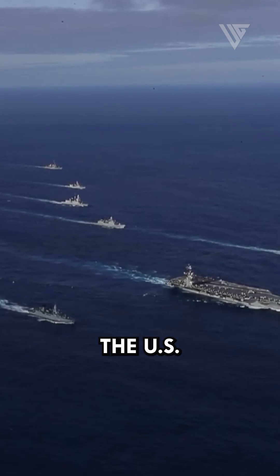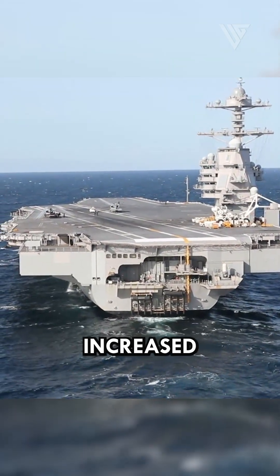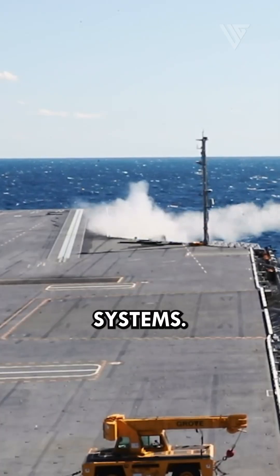There are several reasons why the U.S. needed to build the USS Gerald R. Ford and the other Ford-class carriers. The Ford-class carriers have increased capacity — they are larger and have more deck space than the Nimitz-class carriers, allowing them to carry more aircraft and other weapons systems.